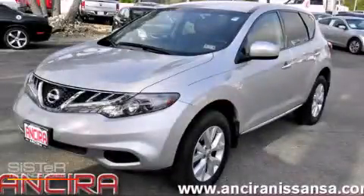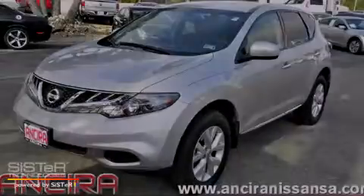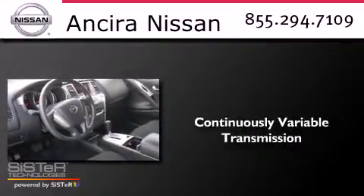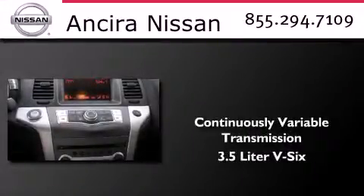This is a 2011 Nissan Murano. This crossover has a continuously variable transmission and a 3.5 liter V6.